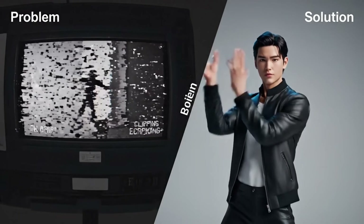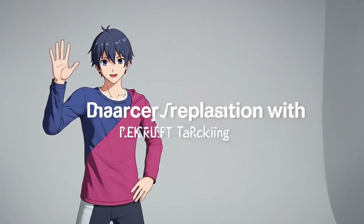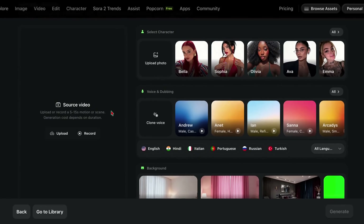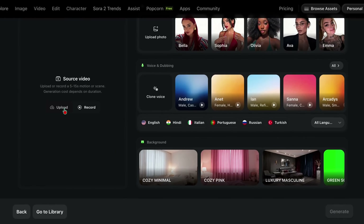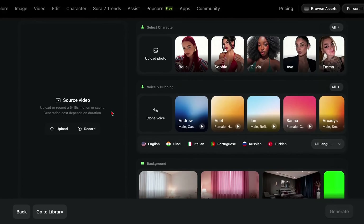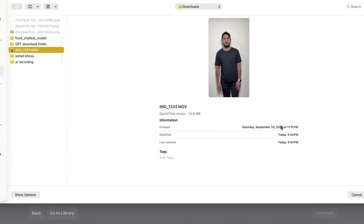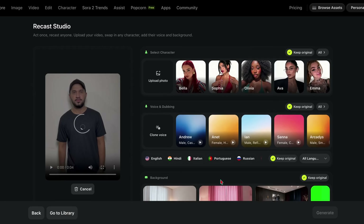No more floating hands. No more broken physics. No more uncanny valley nightmares. All right, enough talking — let me show you exactly how this works. I'm heading over to Higgsfield.ai app recast right now. First thing you'll notice: the interface is incredibly clean. No complicated menus, no technical jargon. Just upload your video and start creating. I'm uploading a test video I recorded earlier where I'm doing various hand gestures and movements, really putting the physics engine to the test.